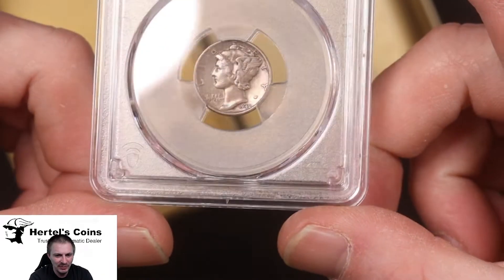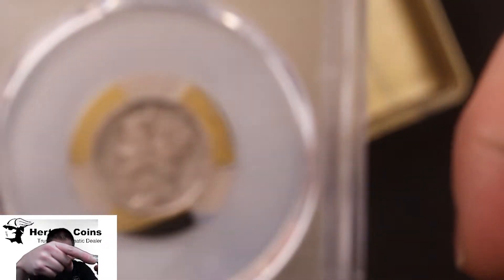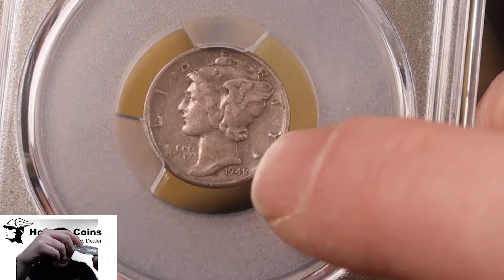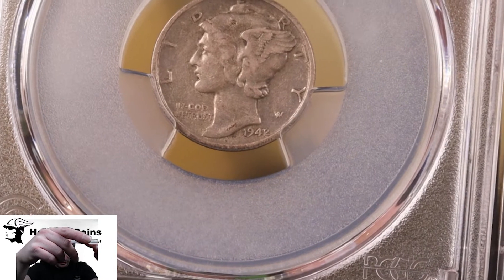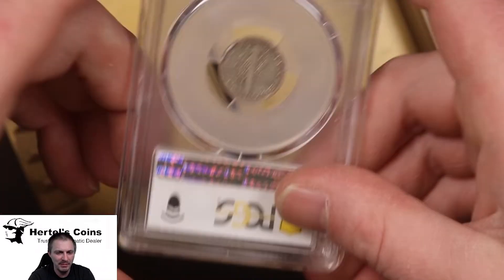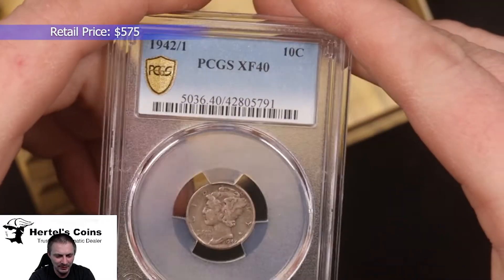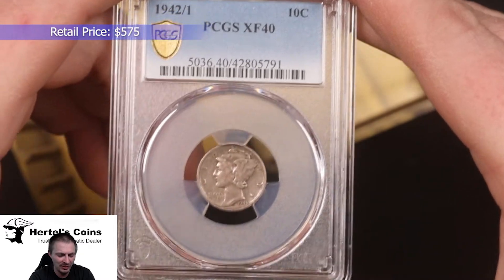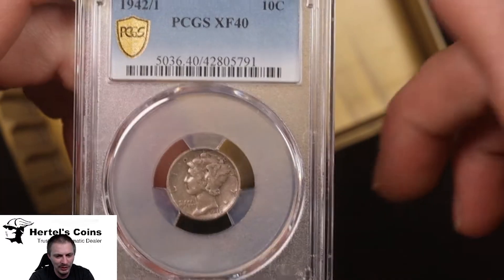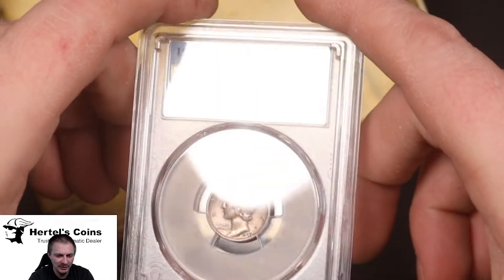Next we have a 1942 Mercury dime. This is a very common date, but this is the variety — the 1942 over 41. As you can see right here, you can see the 1 next to the 2, so it's a 2 punched over a 1. This is the Philadelphia variety and it came back PCGS XF40 in a straight grade. The Philadelphia version is easy to see with the naked eye, whereas the Denver mint version requires a 10-power glass to confirm the 42 over 41.